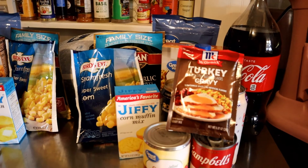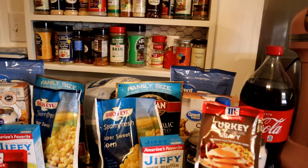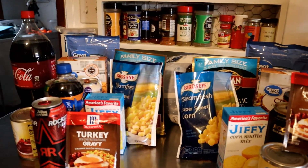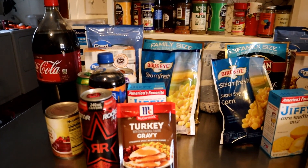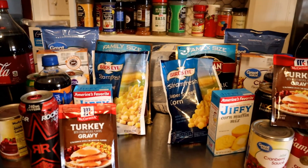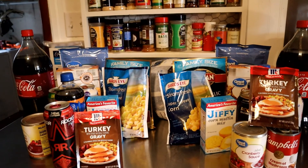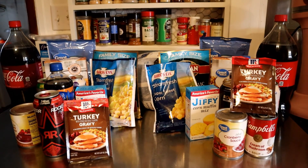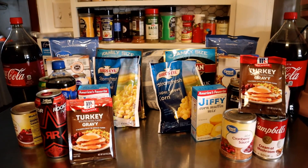So here it is — two different freebies from Ibotta. One included the turkey, the other one I did not get a turkey on. All of this food for free. It may not be enough to make a full Thanksgiving dinner, but it would definitely supplement someone's meal, or for someone less fortunate who had no way to get Thanksgiving, it would be a happy meal for them.